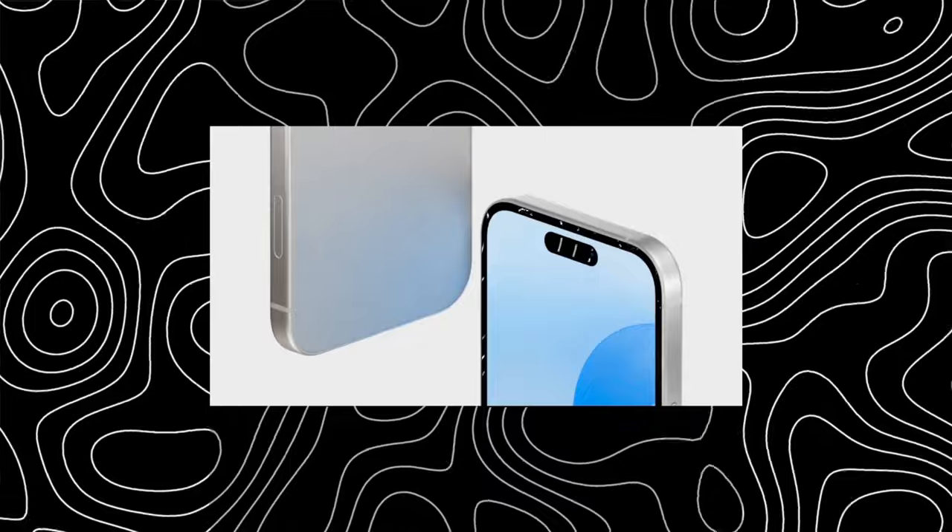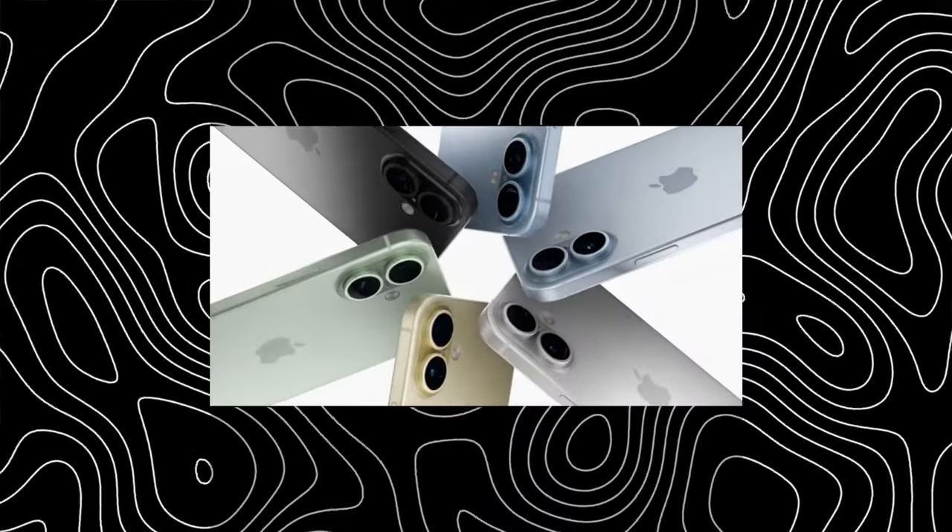Let me know down below if the price and the features this phone has make it a good purchase for you, or if you are waiting for the next model — or maybe you're just buying because of the hype and the flex.